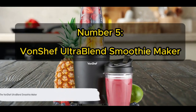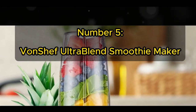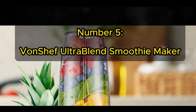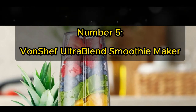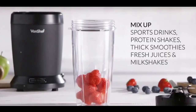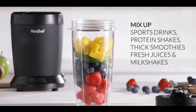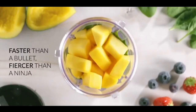Coming in at number 5, we have the Von Chef Ultra Blend Smoothie Maker. This smoothie maker is a force to be reckoned with, housed within a sleek, modern frame. Its high-speed motor can pulverise fruits, vegetables, seeds and ice in mere seconds, delivering smooth, nutrient-rich beverages. The Von Chef Ultra Blend is an excellent choice for health-conscious individuals, as it extracts and retains a higher quantity of vitamins and nutrients compared to other models. The package includes two BPA-free, dishwasher-safe blending cups with lids, making it perfect for on-the-go lifestyles.